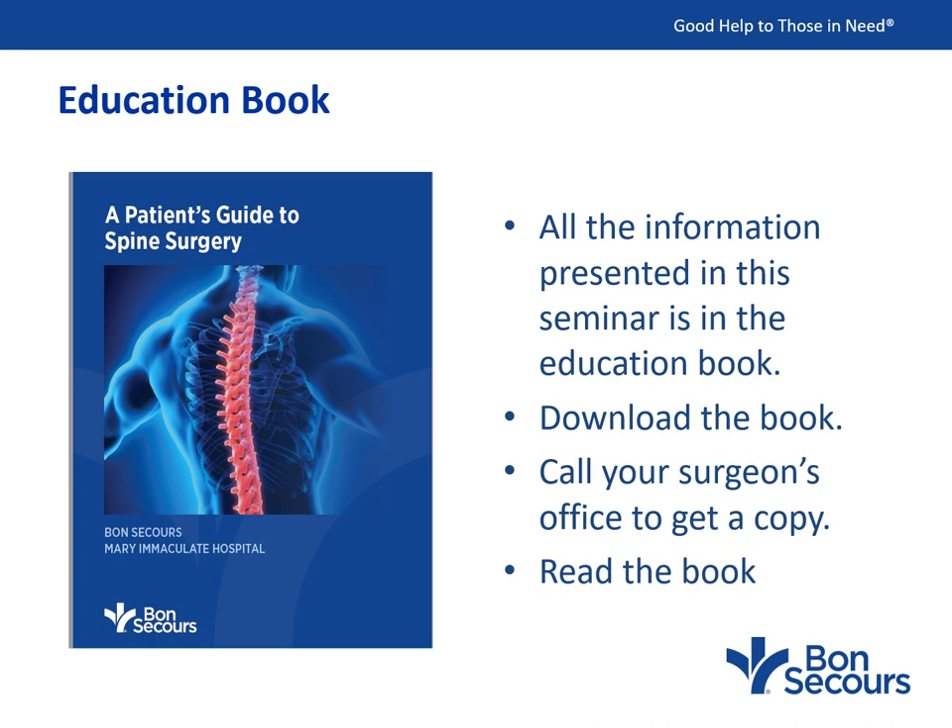Once you're done, right below the seminar you will see a banner where you can click and download the shoulder replacement book. You can also call your surgeon's office and ask them to mail you a copy, or stop by the office and pick one up. Please read this book after you watch this seminar, as there is more information in the book than in this seminar.